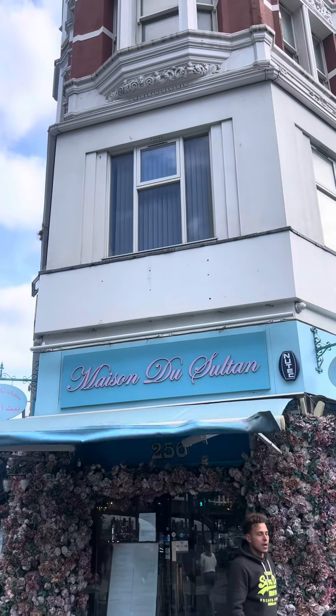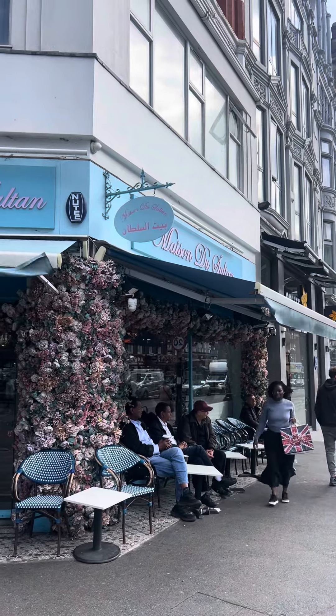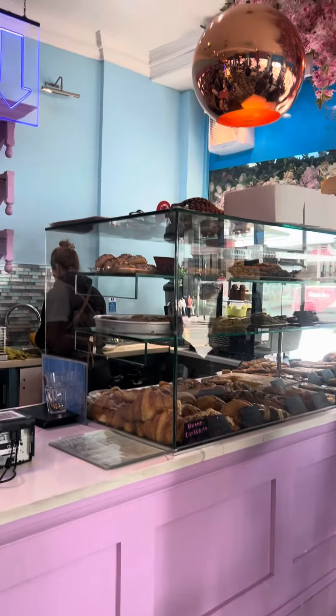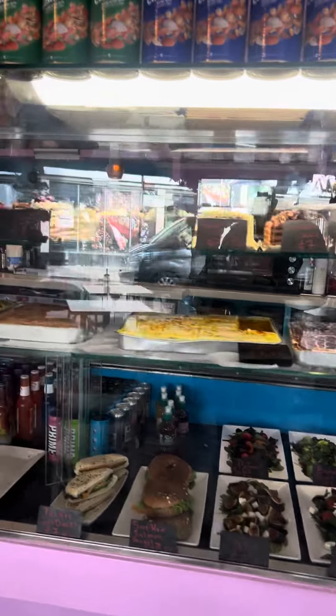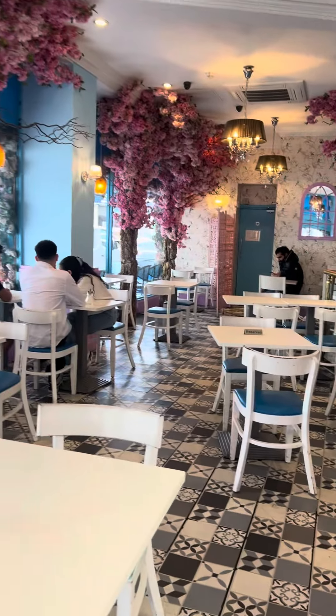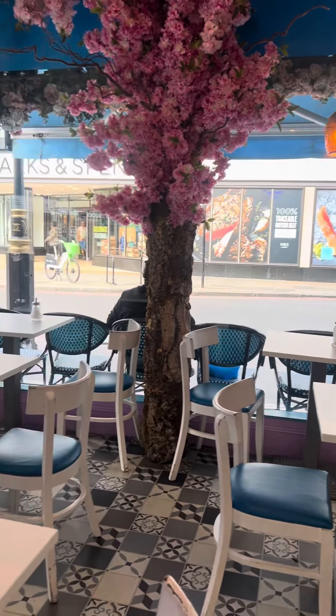Assalamualaikum everyone, hope everyone is well. Alhamdulillah, I'm very good. This time I'm trying Arabic breakfast for the first time. I went there — highly recommended. This place is based in Edgware Road, 256 Edgware Road, just next to Edgware Road station. They do Arabic breakfast as well as a bit of English breakfast. I never explored it before, so I'm just looking at their menu now.